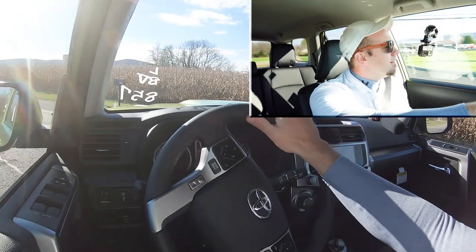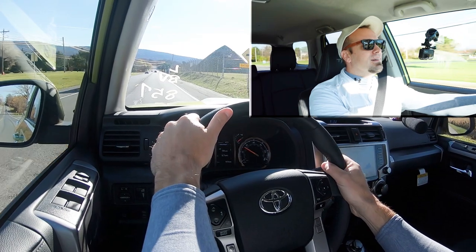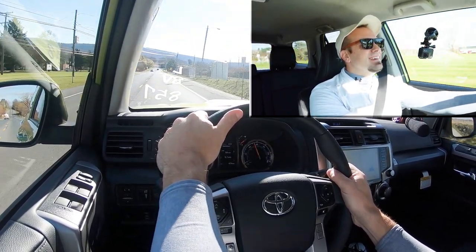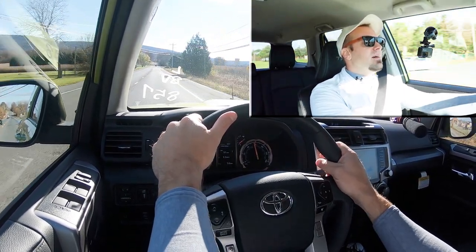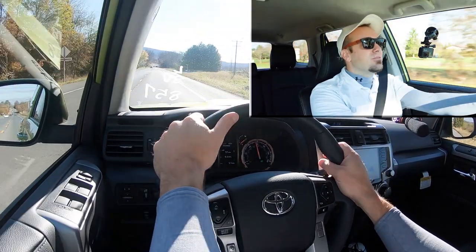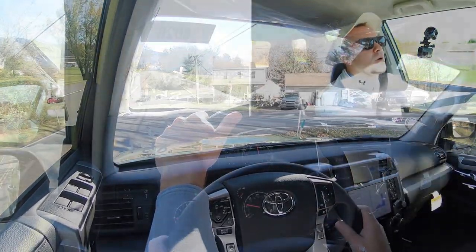Let's find a straightaway and put the 4Runner to the test — see how quickly we can get it up to speed. A little rolling start — let's kick it. Yeah, that's fine, honestly, for the size of this thing. Plenty of acceleration; you're not going to have any issues merging onto the highway. Definitely not the quickest thing in the world, but it'll get the job done.